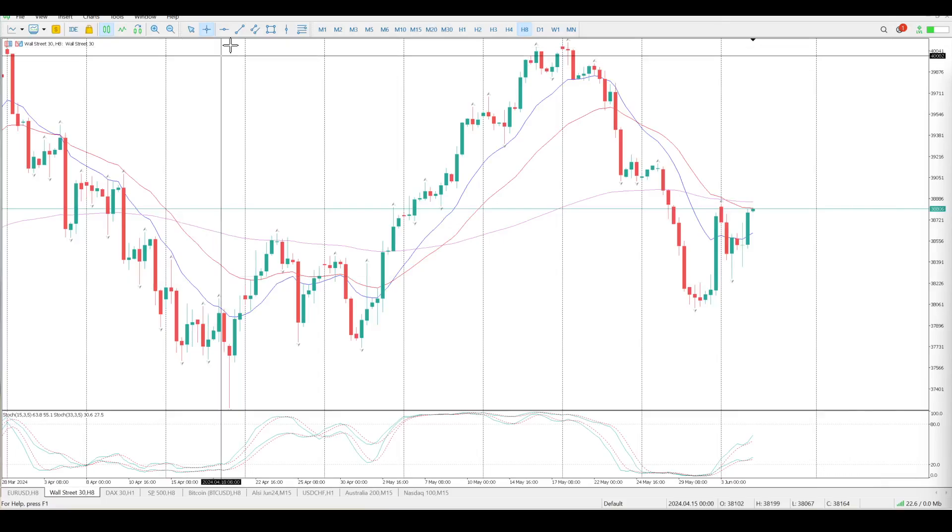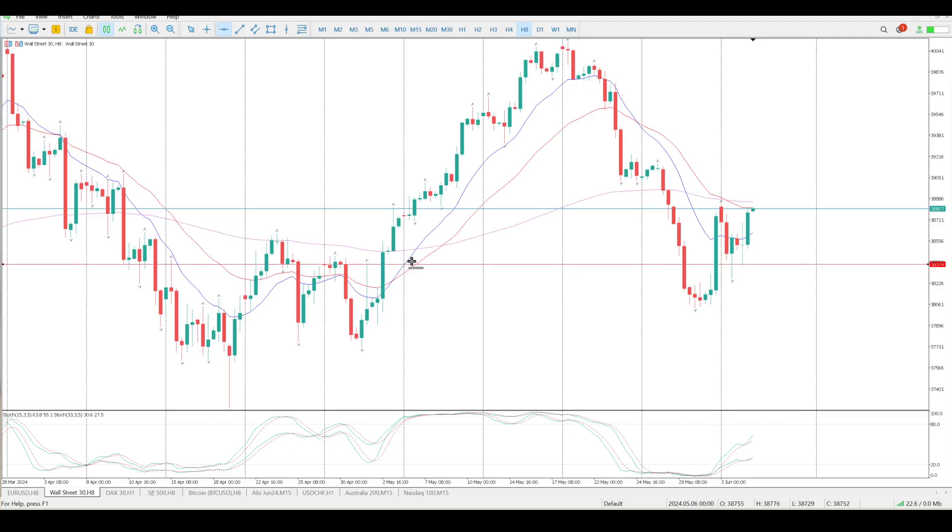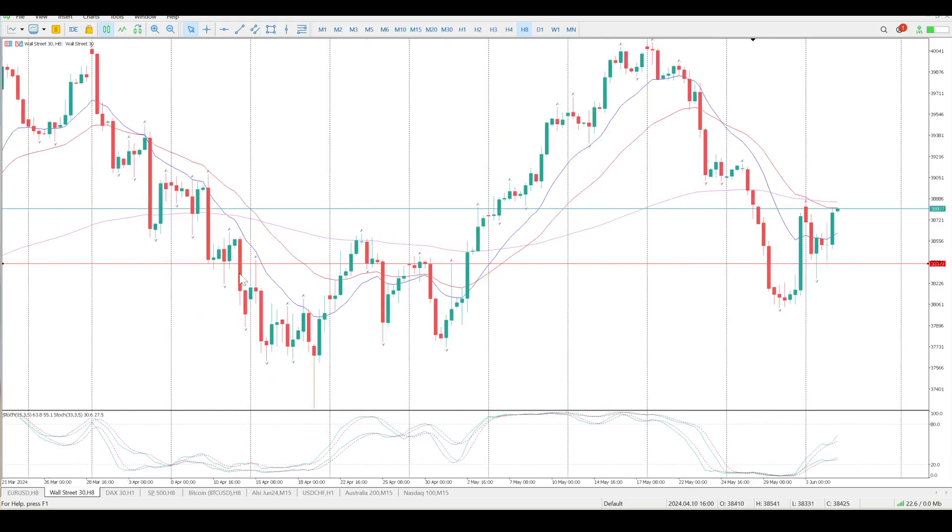Good morning everybody, this is your Dow Jones setups for today. I just want to get these pin bars in — you can see this pin bar here, how we tested it this week twice. We'll get down to that on the lower time frame, but we're in amongst the moving averages here. The question is: is this a continuation to the upside, or are we forming some form of a flag or pullback consolidation for a break lower?